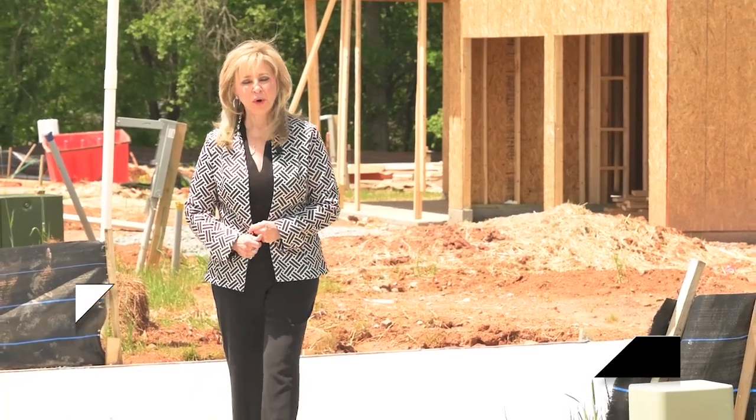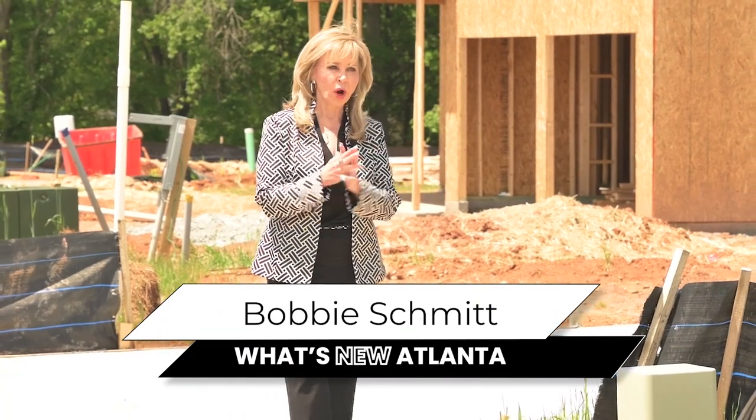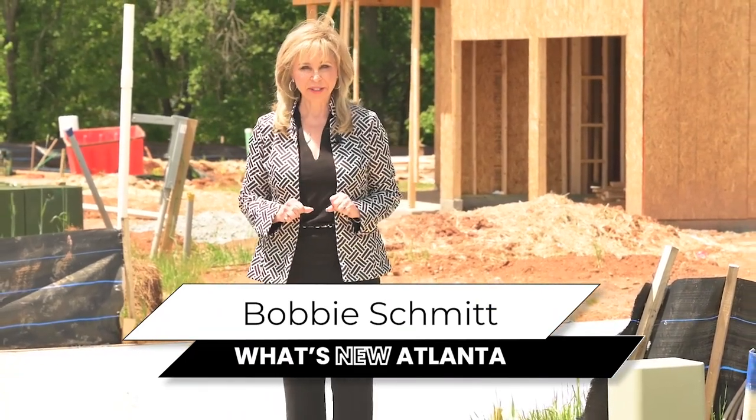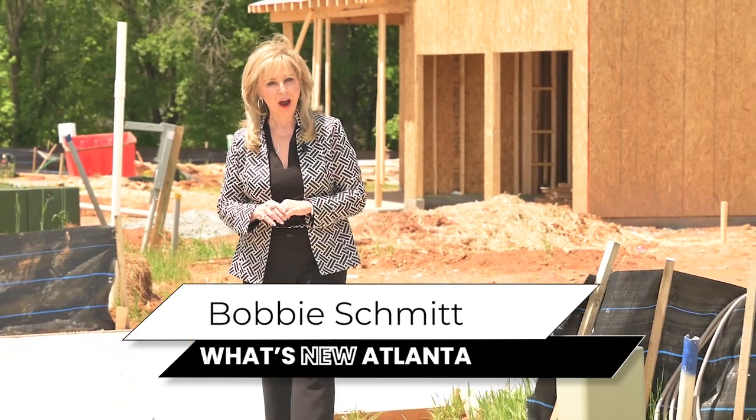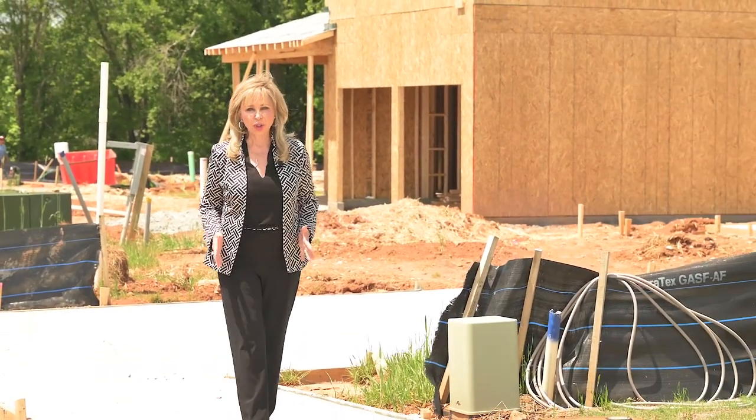Hi, I'm Bobbi Schmidt, your host of What's New Atlanta, where you can learn all about new home communities that nobody else knows about. Today we're in Conyers at the new Ashton Woods development of Alder Park.